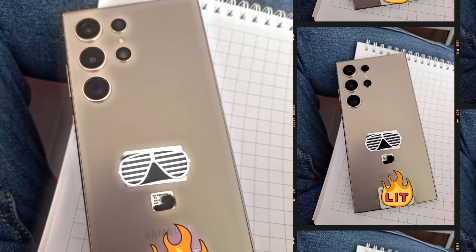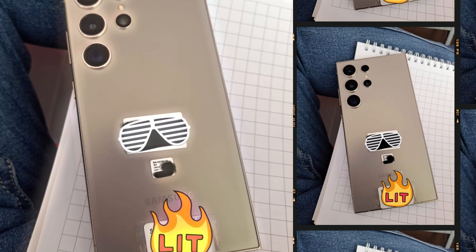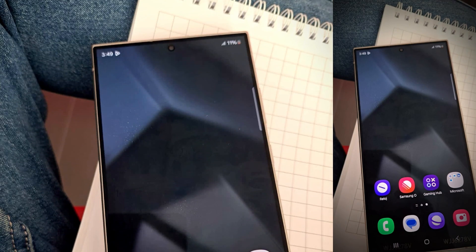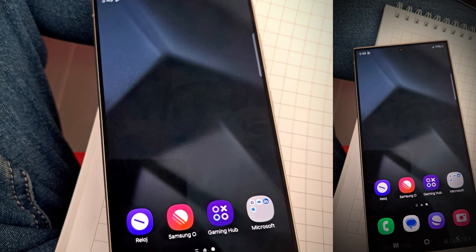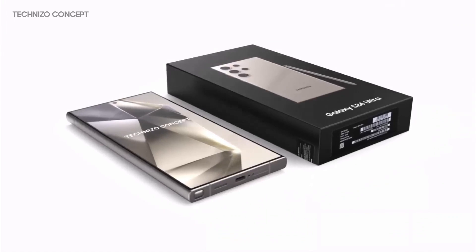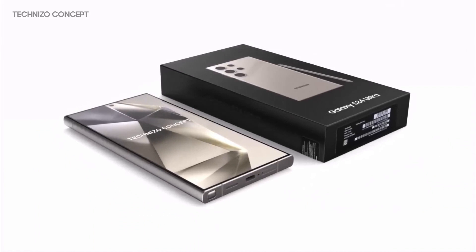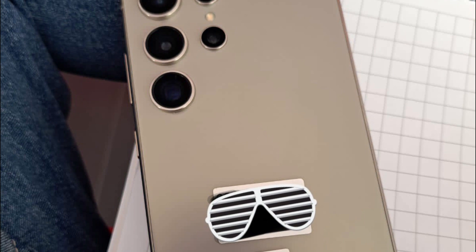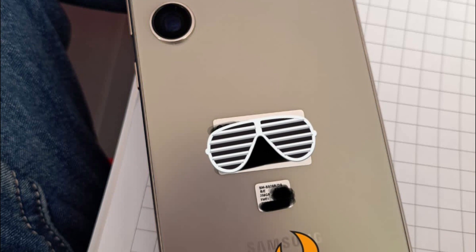The S24 Ultra marks a significant shift in design philosophy for Samsung. The transition to a flat screen, moving away from the curved edges of its predecessors, is not just a stylistic choice — this change enhances the phone's structural integrity, making it more resistant to the rigors of daily use. The sleek gray color and matte finish lend an air of sophistication and class, emphasizing its premium build quality.